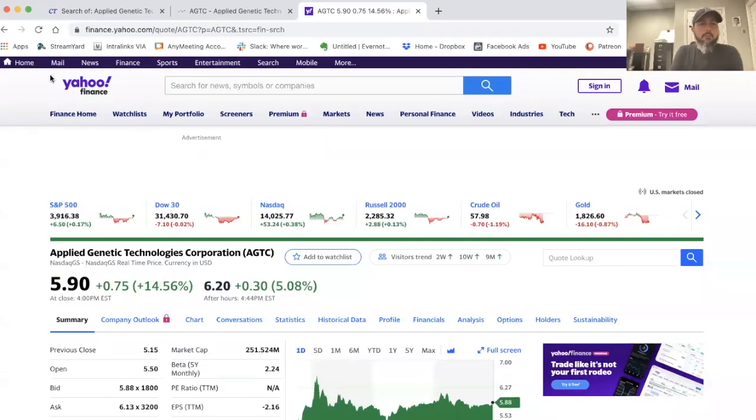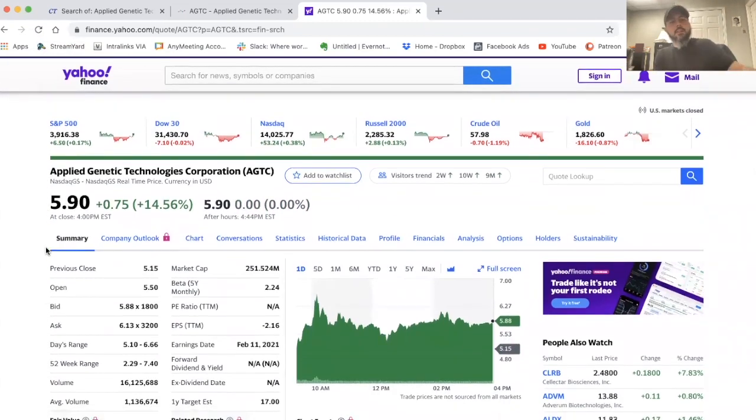One of the stocks I want to talk about right now — and full disclosure, I bought some this afternoon — is AGTC, Applied Genetic Technology Corporation. I'm going to share my screen right now so you can see. The stock right now is $5.90 after hours, now $6.20, now back to $5.90. For those watching in the future, it's February 11th, 2021.